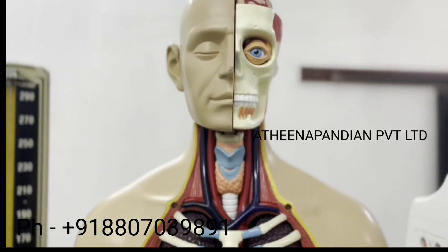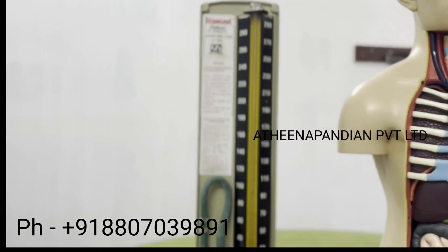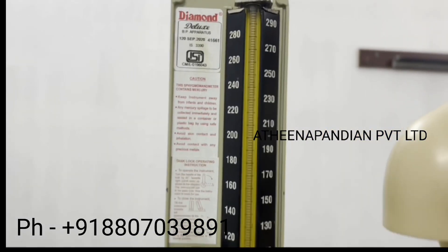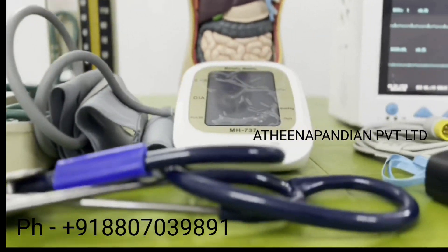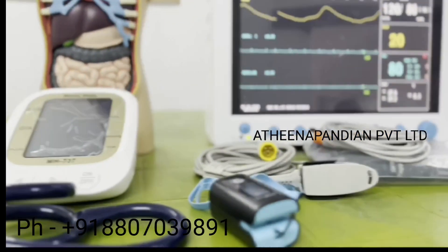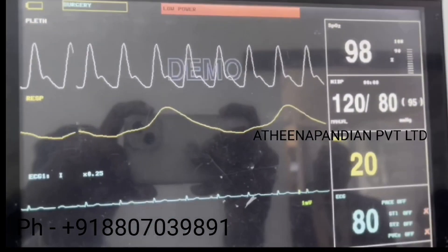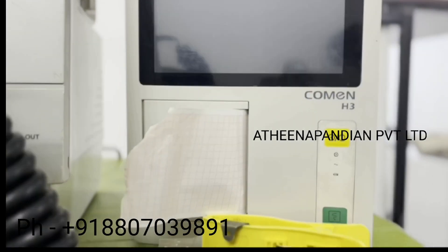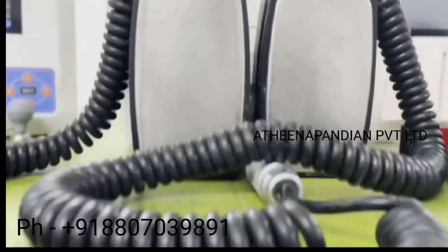Every biomedical engineer should know about the basics of medical equipment and its technology. There are over 20,000 biomedical equipments available according to the FDA report. We are India's best biomedical industry for training and placements. We are providing medical equipment training with particular practical exposure on demonstration, dismantling, and circuit checking of medical equipment.